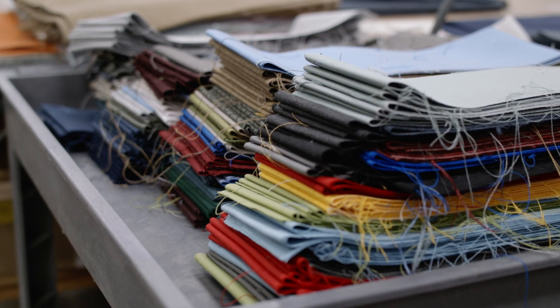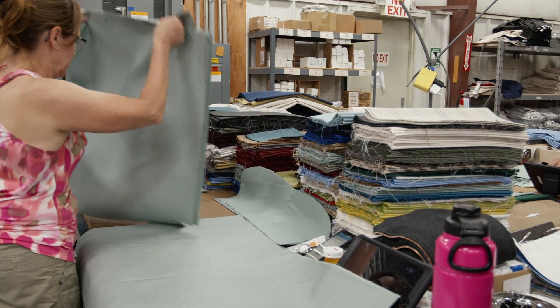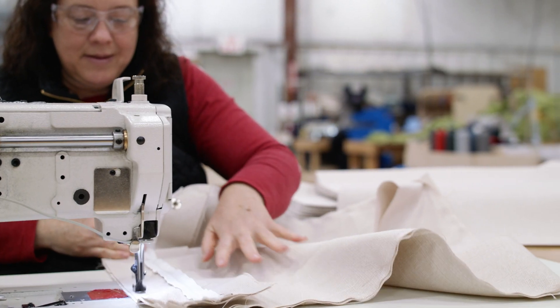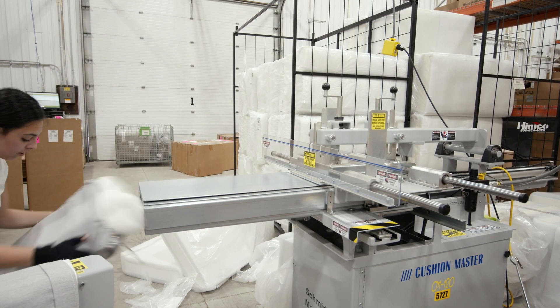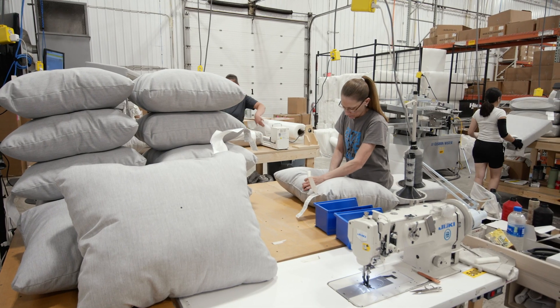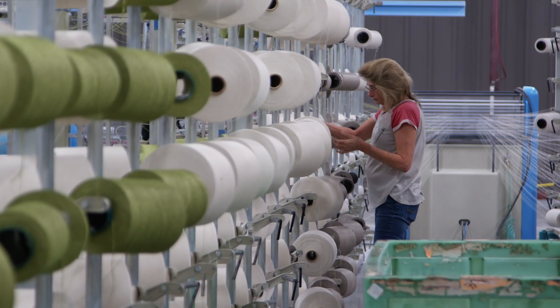In addition to producing furniture made exclusively from genuine Polywood lumber, we also cut and sew our own cushions, pillows, and sling items right here on site. In order to ensure that our fabric items meet the same strict standards of quality and durability as the rest of our furniture, we've partnered with the leading outdoor fabric manufacturers in the industry.